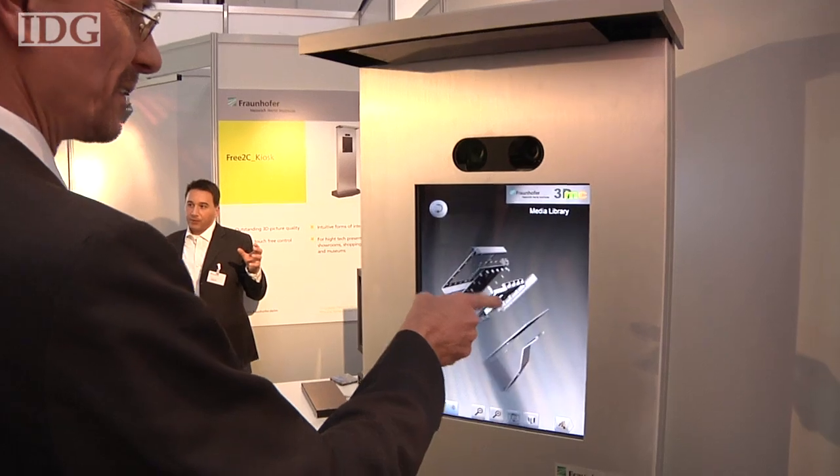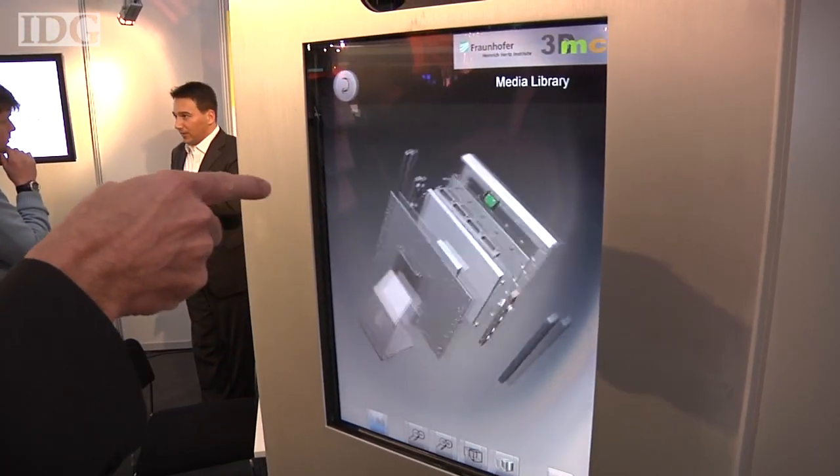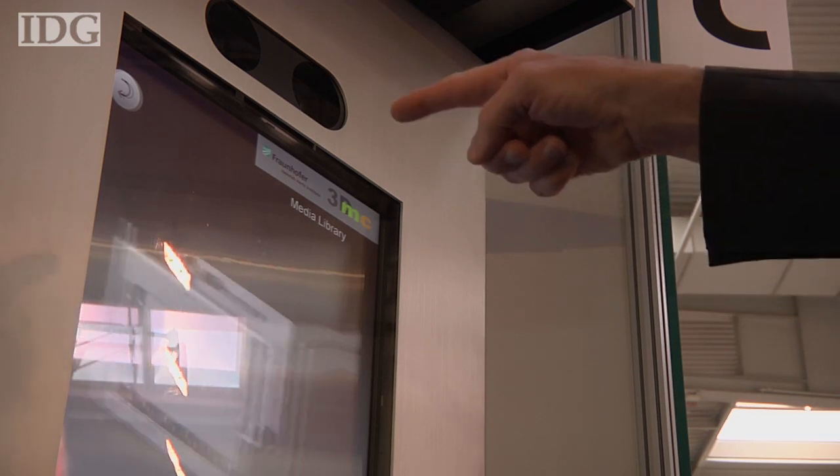Additionally, infrared cameras above the screen watch out for hand gestures. Users can manipulate objects on screen and control software without actually touching the screen.